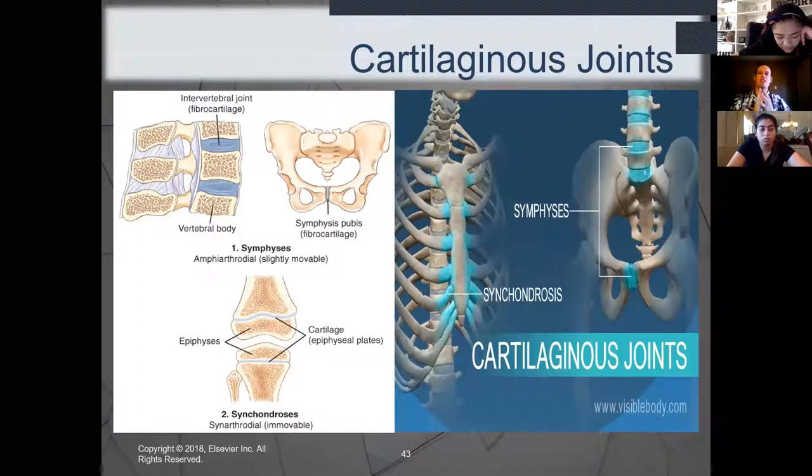Another cartilaginous joint is the symphysis pubis — between the two portions of the pubic bone, sealed together but allowing limited movement. Why would it need to be cartilaginous? For childbirth — as a baby is born, the symphysis pubis can shift with that limited movement to allow the baby to pass through the birth canal safely. One more cartilaginous joint is the costochondral joint — where the ribs connect to the sternum. It allows limited movement so we can breathe, enabling expansion of the lungs and chest.